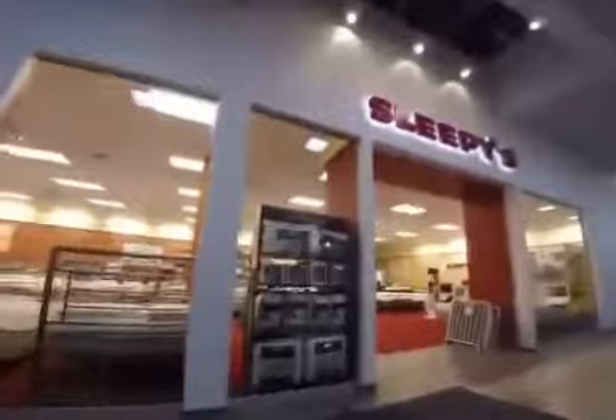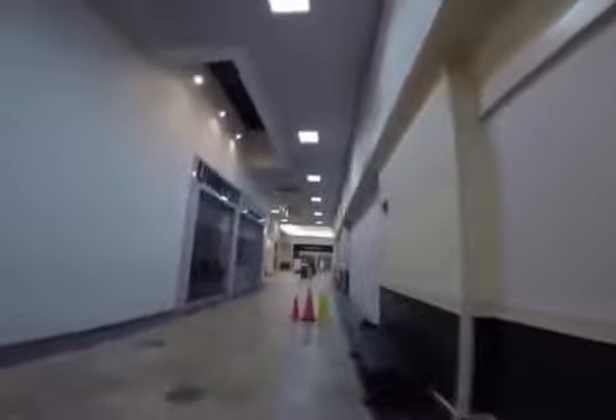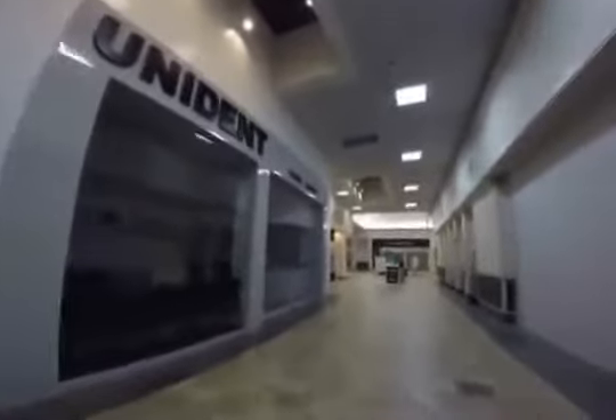To our left we have a Sleepies — doesn't look like many people are out on a Friday night buying mattresses. Or we have the Old Country Buffet, one of the few reasons people came to this tiny mall in the first place. Now most of the tenants here are health and personal care.